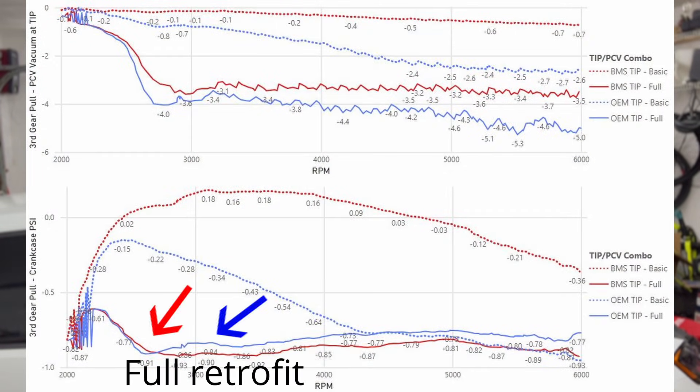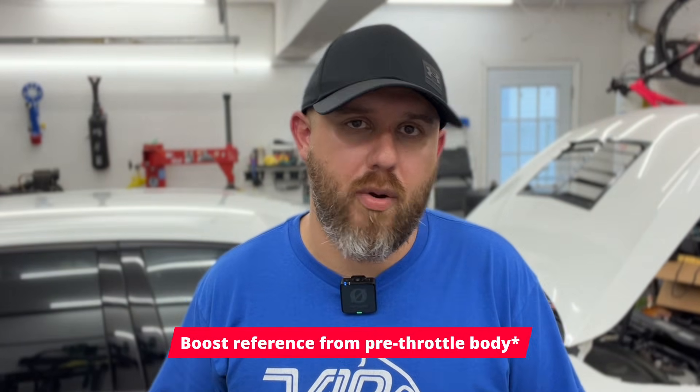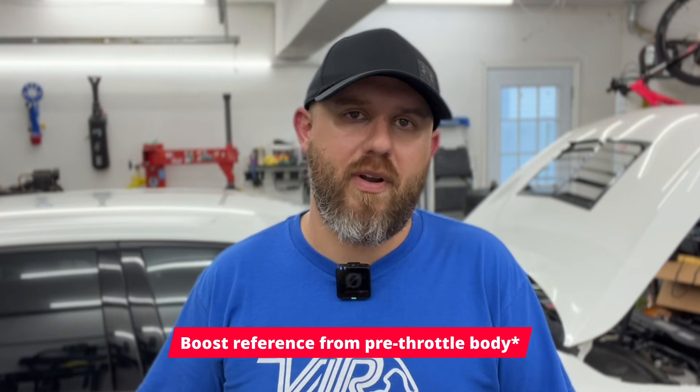All of that is very relevant if you're trying to retrofit the Mark 8 PCV valve onto your Mark 7. The first question I always get is: basic or full retrofit? In my opinion, unless you're planning to do the full retrofit, I don't think there's enough benefit to do the basic retrofit. A lot of people think that just buying the valve and capping off the fitting means the Venturi is there, but it's not activated. You have to have a turbo muffler delete — like the 034 one I used — routing a little bit of boost to the Venturi in order to activate it for the full retrofit.